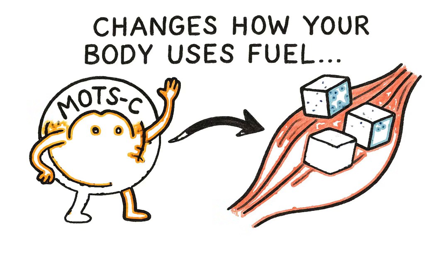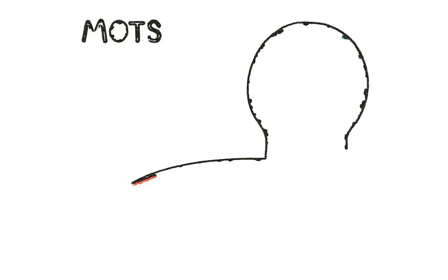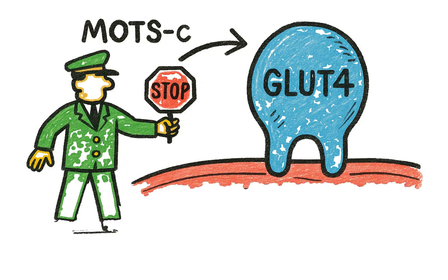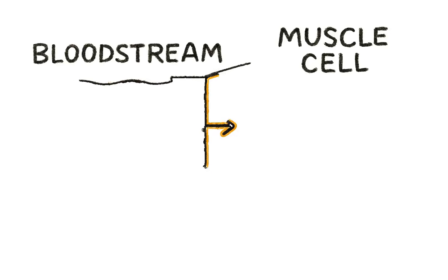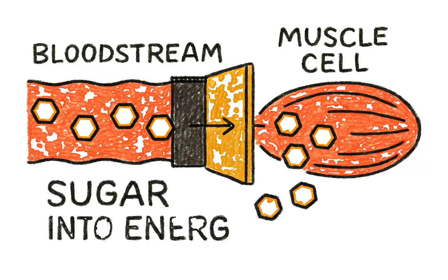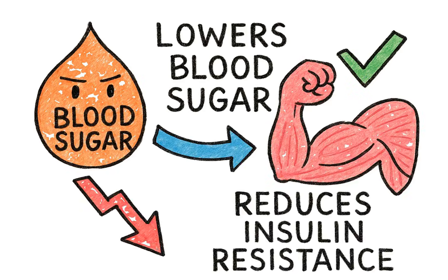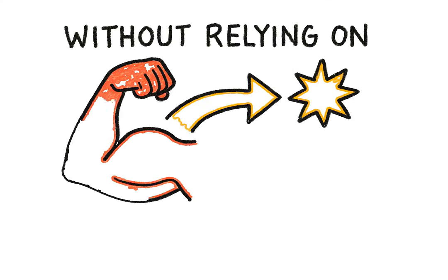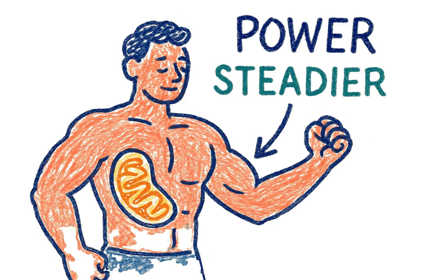But it doesn't stop there. MOTS-C also changes how your body uses fuel, especially sugar. Imagine your muscle cells need energy. MOTS-C acts like a traffic controller, telling a special transporter called GLUT4 to move to the surface of the muscle cell. This opens the doors for sugar to get pulled out of your bloodstream and into the muscle where it can be used for immediate energy. This action helps lower your blood sugar and reduce insulin resistance, and it does this without relying heavily on insulin — which is a game-changer for people struggling with blood sugar issues.